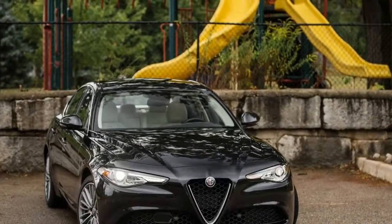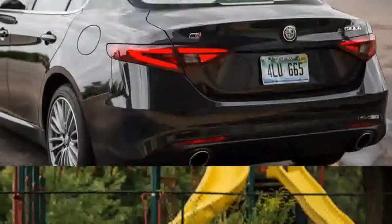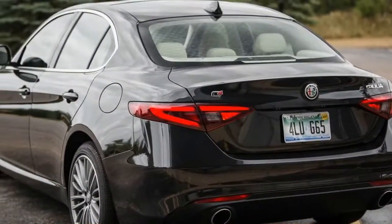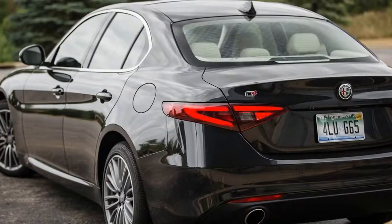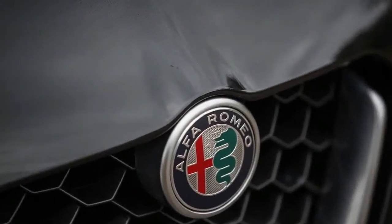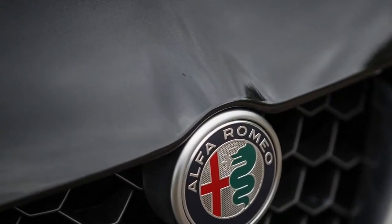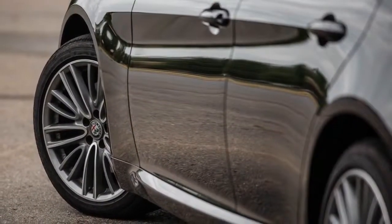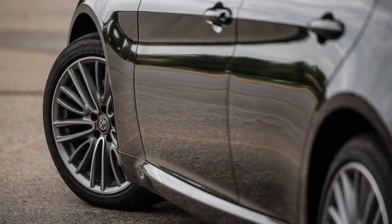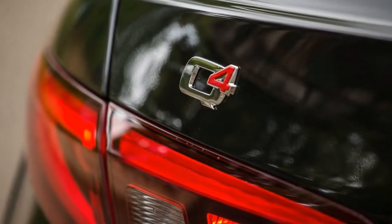Notably absent, however, was the $2,250 Sport Package with 19-inch wheels, which fits the car with a Quadrifoglio-aping tracksuit and replaces the Ti's 18-inch wheels and all-season rubber with larger, staggered-width performance tires. An 18-inch Sport Package brings similar aesthetics and the upgraded footwear. Also missing was the $1,200 Performance Package and its adaptive dampers, limited-slip rear differential, and column-mounted aluminum paddle shifters.